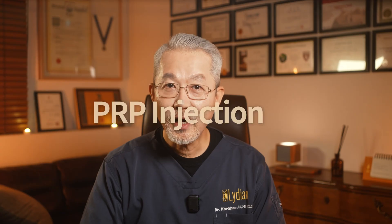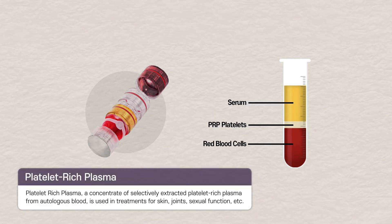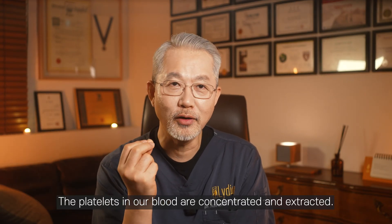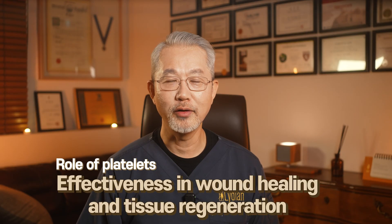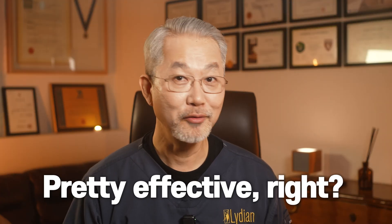Let's start by understanding PRP injections. PRP, or platelet-rich plasma, refers to plasma that is rich in platelets. This means we extract and concentrate the platelets from our blood, then inject this into the area needing treatment. Platelets play a role in healing wounds and aiding tissue regeneration, so they are quite effective.